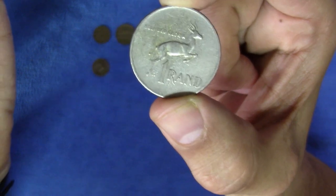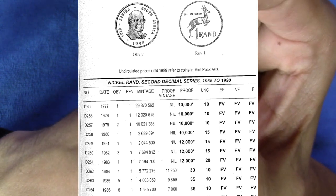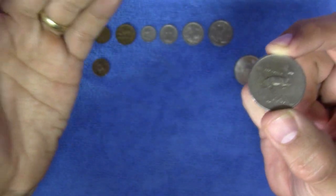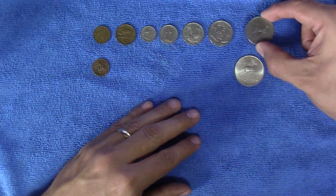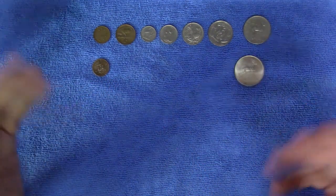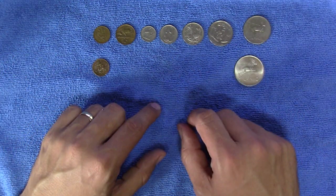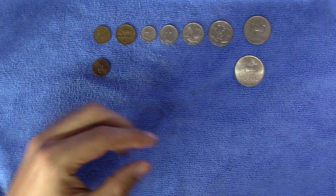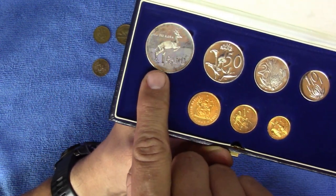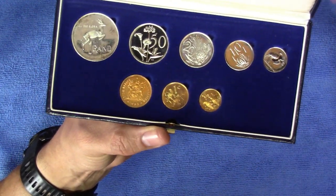Interestingly, according to the Hearns catalog, no proof 1 rand coins were struck between 1977 and 1983. This might seem odd — what about all the proof sets that were issued during that time? Well, the proof sets were still released with silver 1 rand coins, for reasons I'm not quite sure of. Maybe for sentimental value, or maybe to give the proof set some higher intrinsic value. From 1984 onward, both the silver and the nickel 1 rand featured in the proof set.